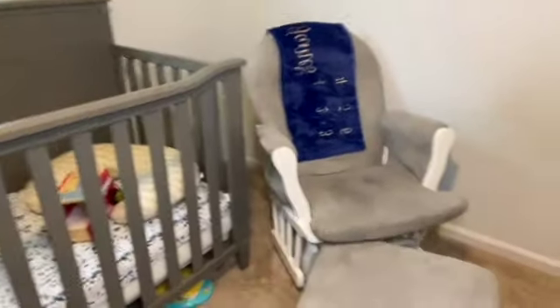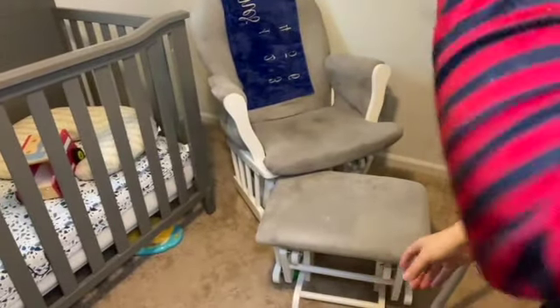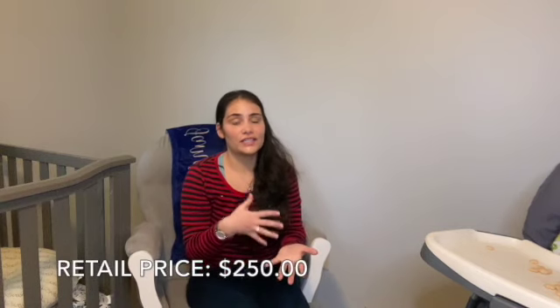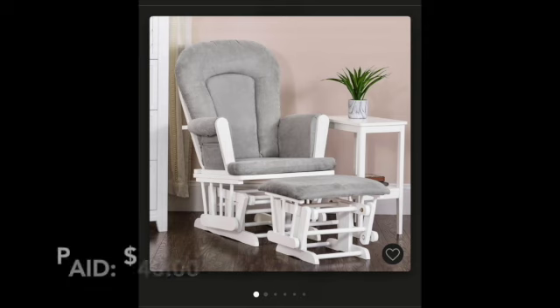An item I'm excited to share — this rocking chair. This rocking chair retails for about $250, and we got it off Facebook Marketplace for $40. Which was a really great deal because I was looking for months for a rocking chair. It was in great condition, really clean — a beauty. So we snagged it up for $40.